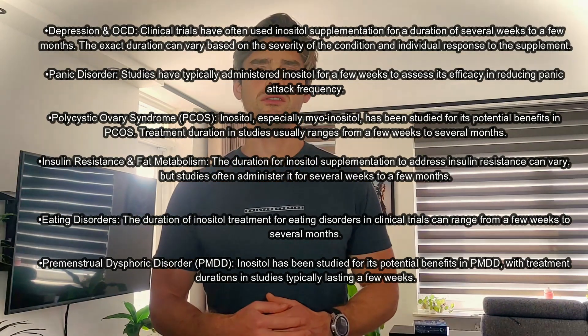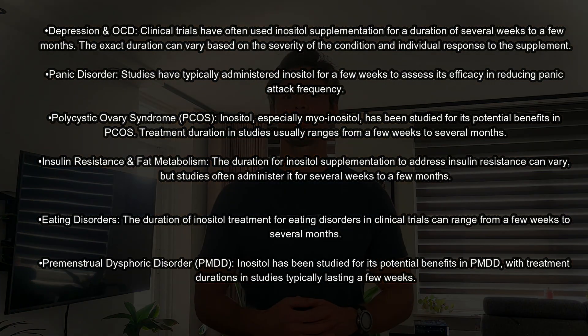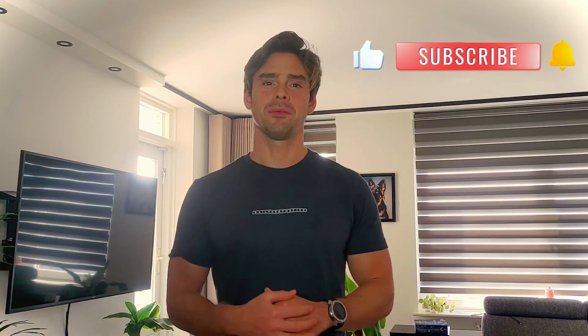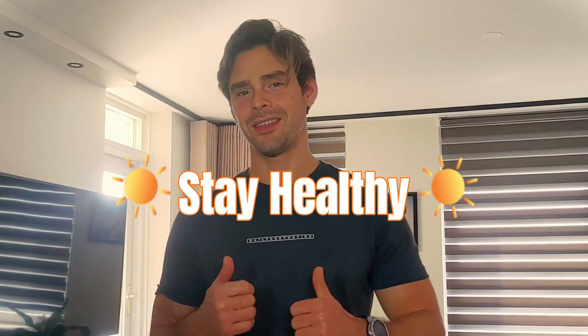How long can you take anacetol? The duration of anacetol supplementation may vary depending on your health concern and your individual response. I hope you have enough information now to start your anacetol supplementing routine and benefit from it. If you found this video helpful, give it a thumbs up and share it with your friends. Subscribe to help me make more of this content. Thanks for watching, and we'll see you in the next video — stay healthy and take care.